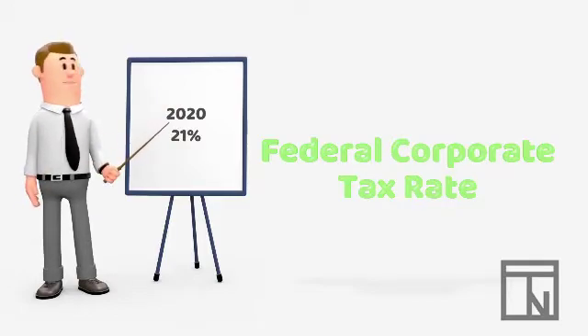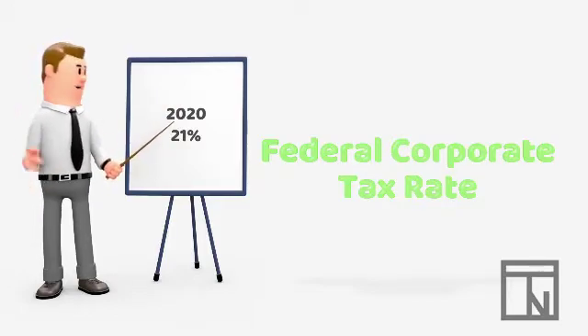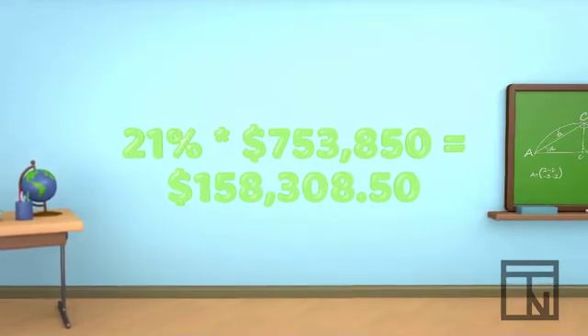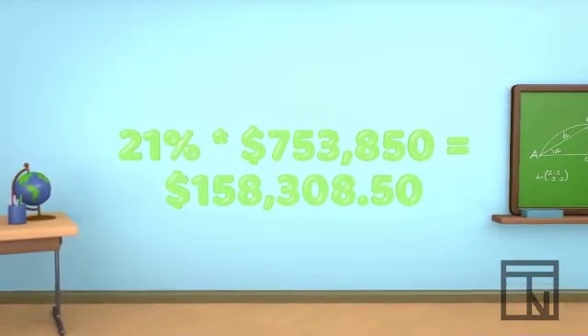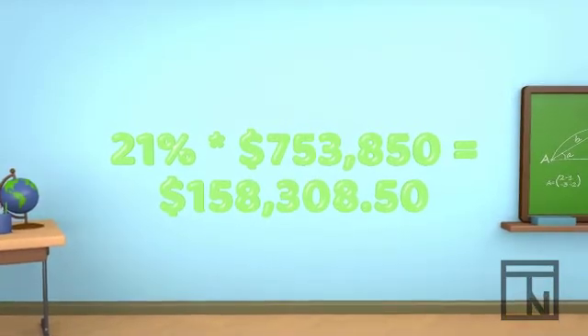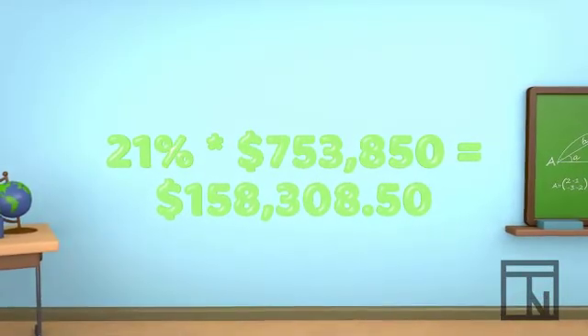the federal corporate income tax rate is simply 21%, no matter how much your company earns. So in our example, 21% times $753,850 means that your company will owe $158,308.50 in federal income tax.